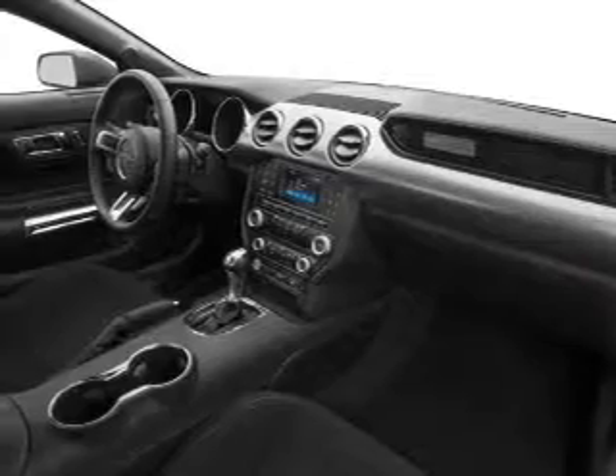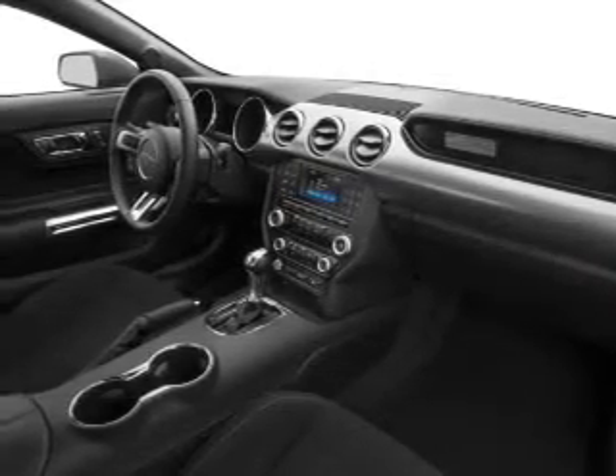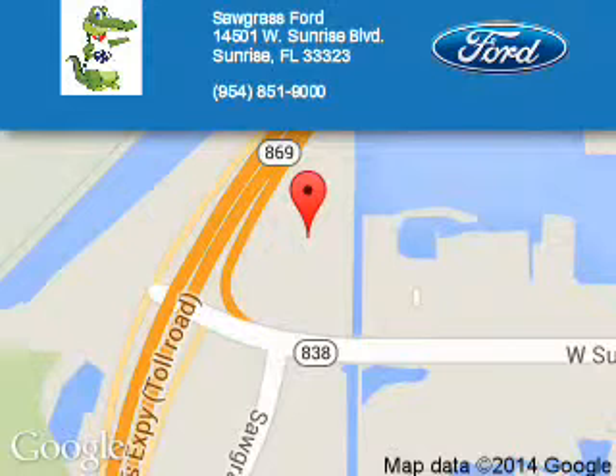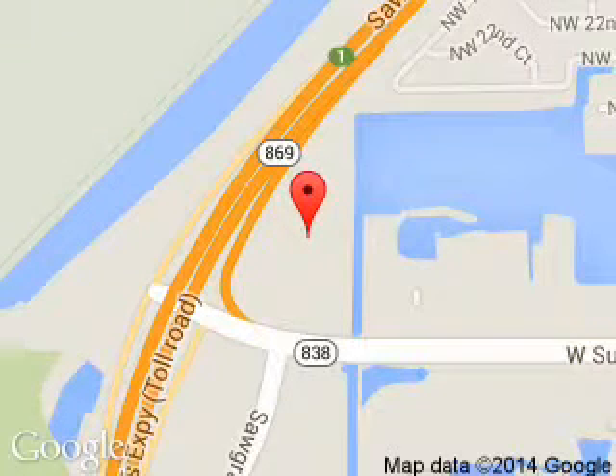Great quality at a great price. Call or click to contact us today. Sawgrass Ford is dedicated to doing everything possible to ensure that the experience you have selecting your next vehicle is a pleasant one. We are located at 14501 West Sunrise Boulevard,